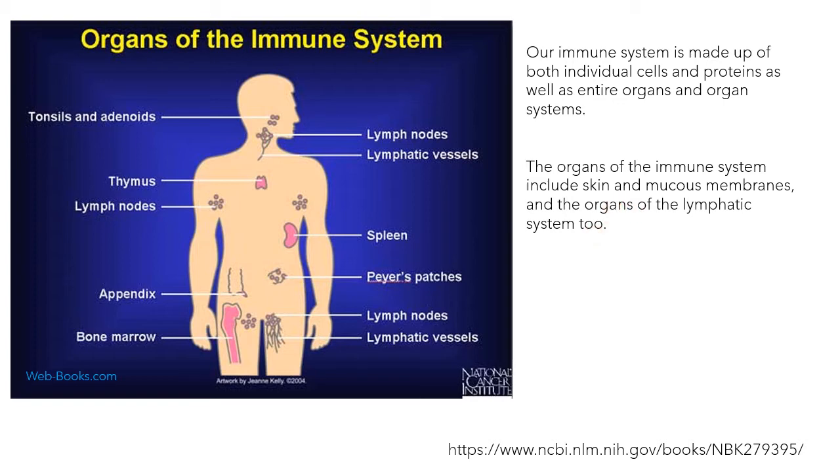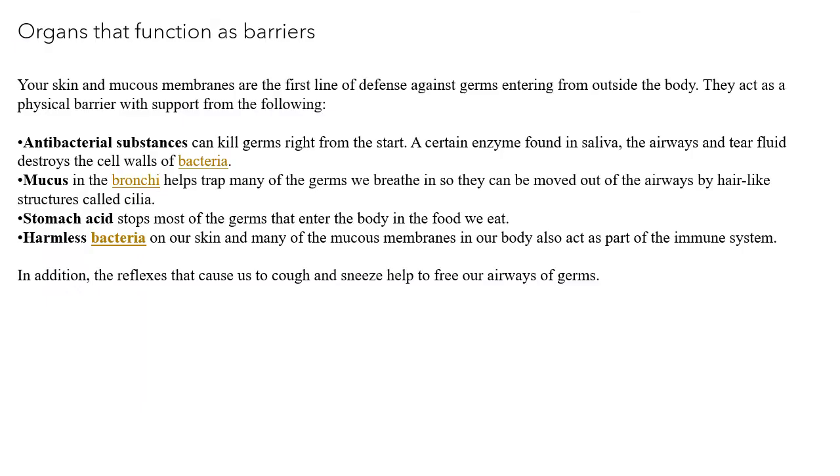We will learn about how skin and mucus membranes are considered part of the immune system. These are actually barriers — they are the first line of defense against germs entering from outside the body, and they act as a physical barrier. First, they can secrete antibacterial substances that can kill germs right from the start. A certain enzyme found in saliva, the airways, and tear fluid destroys the cell wall of bacteria. Second, mucus in the bronchi helps trap many of the germs we breathe in, and they can be removed out of the airways by hair-like structures called cilia.